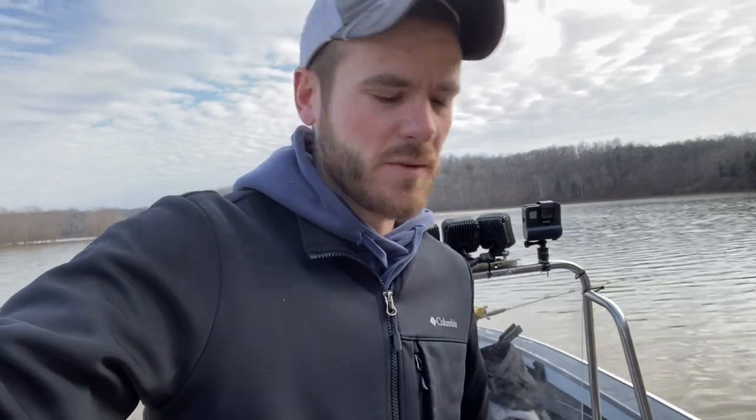All right, so for the first time we've got baits in the water on the new boat. While we're sitting here waiting on a bite, I'm going to show y'all around the boat and show y'all what I've done to it.